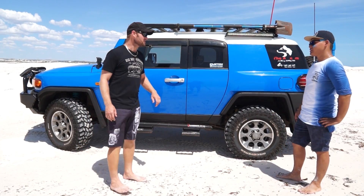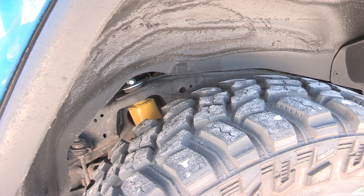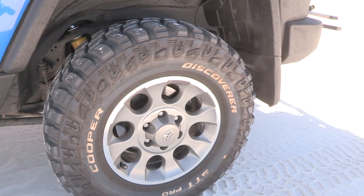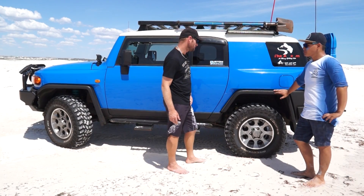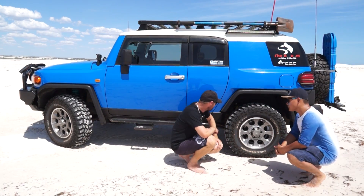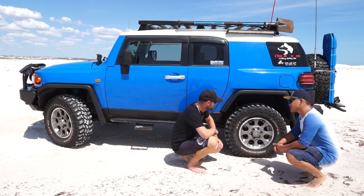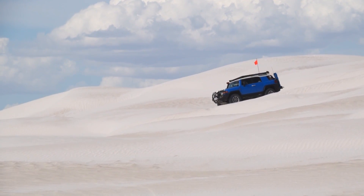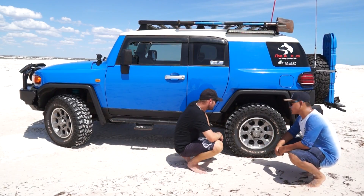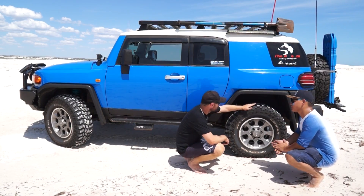I've got the new Cooper Discoverer STT Pros — 80% mud terrain and 20% road tyre, sized 285/70R17 on stock Toyota alloy rims, which works out to 33 inches. I've only had them for two or three months but they've done an excellent job. I previously had Cooper STs and upgraded to the STT Pros. They're a bit louder on the road but not uncomfortable.